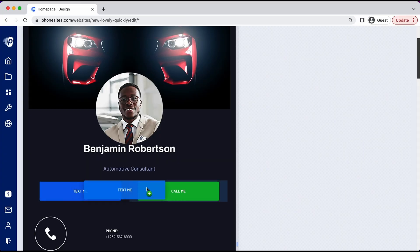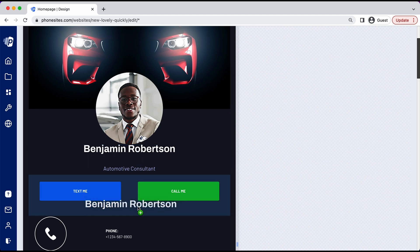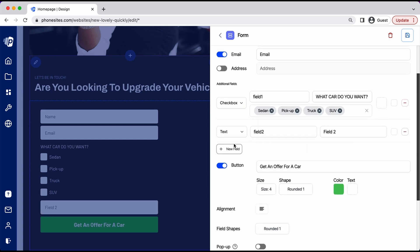Speaking of editing, check out how easy Phone Sites' drag-and-drop editor is. All you've got to do is point and click, then modify your page to fit your vision. And the form customizer follows suit. Beyond just giving you the power to collect names, emails, and phone numbers, you can add checkboxes, radio buttons, and even a Stripe link for payments. So no matter what business you're in, Phone Sites makes it easy to gather the info you need to qualify your new leads.